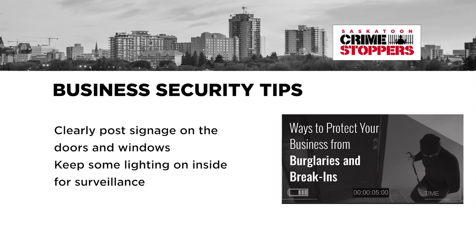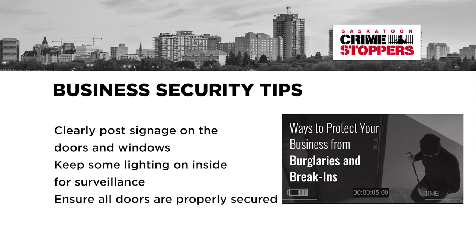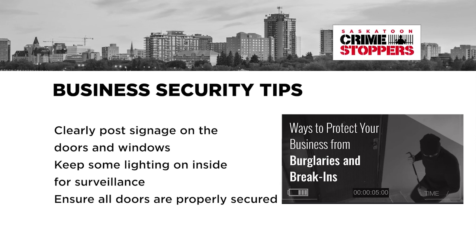Keep some lighting on inside for surveillance opportunities during the evening. Ensure all doors are properly secured and check that all exterior lighting is functioning properly.